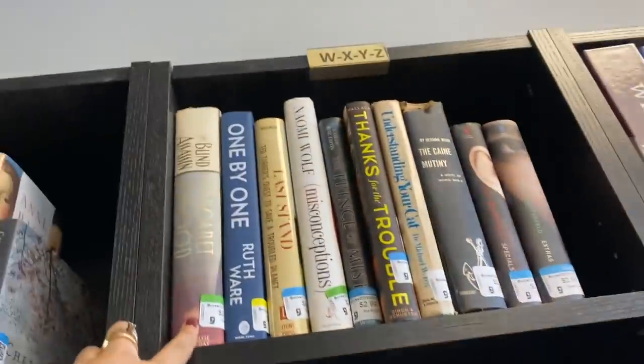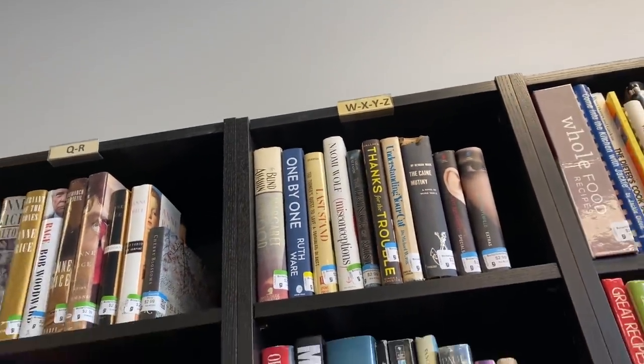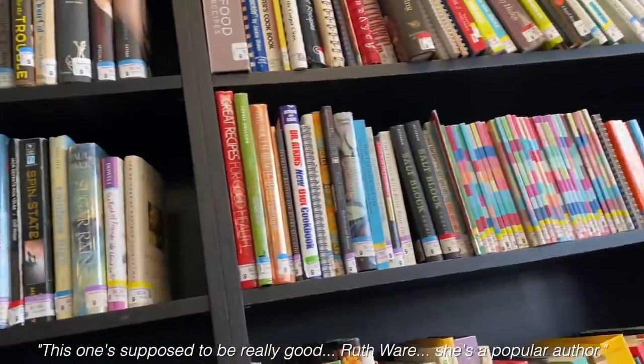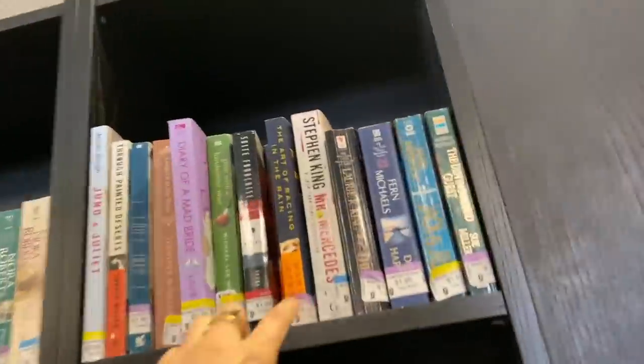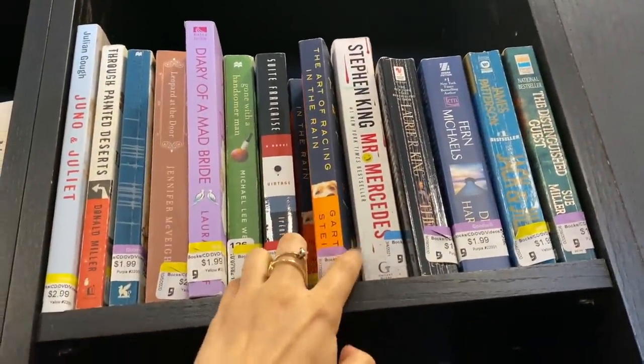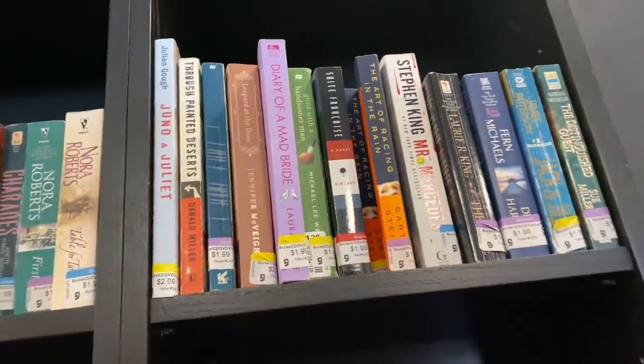The Blind Assassin — I've never heard of that one. It's by Margaret Atwood. It's part of the Bill Hodges trilogy, but I'm not ready to read that. I'm mostly looking for hardbacks.